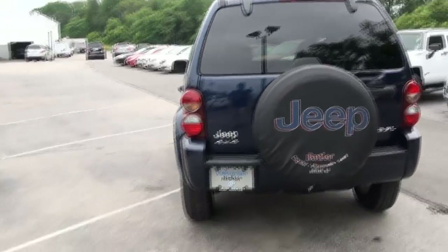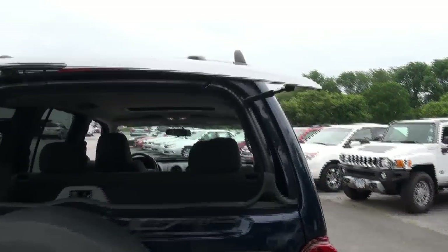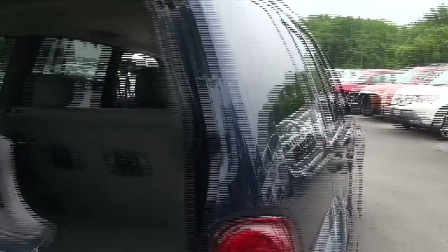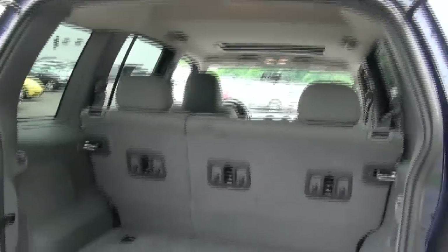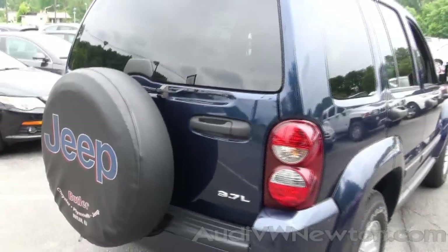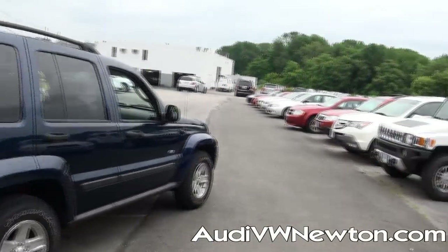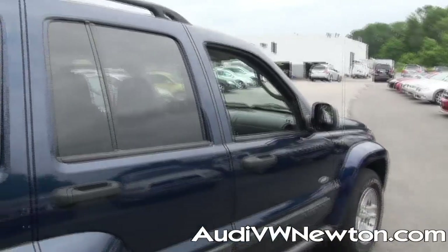It has the full-size spare in the back. Open up the back — you hit it twice. You have a big barn door here, 60/40 splits right there. It also does come with a rear wiper and rear tinted security glass.